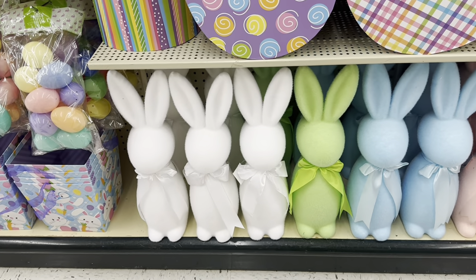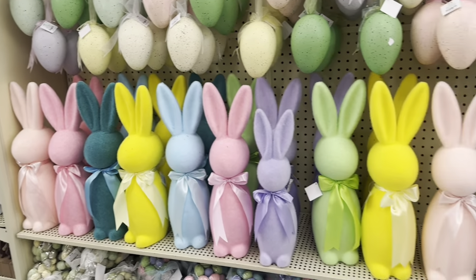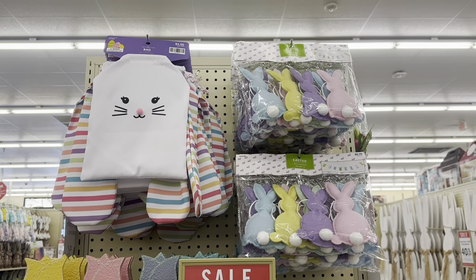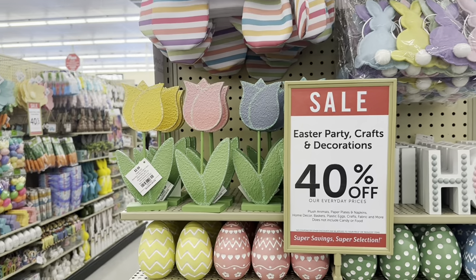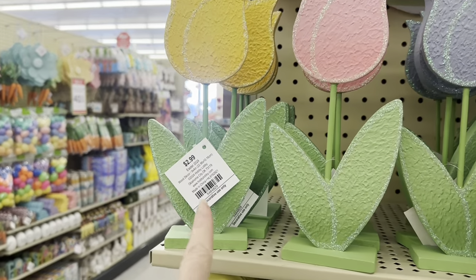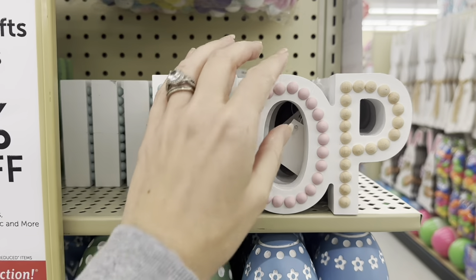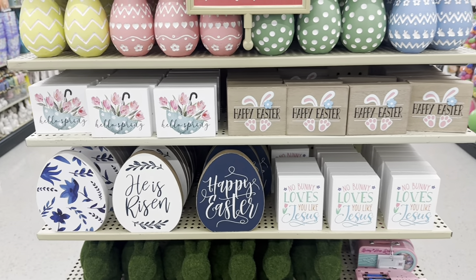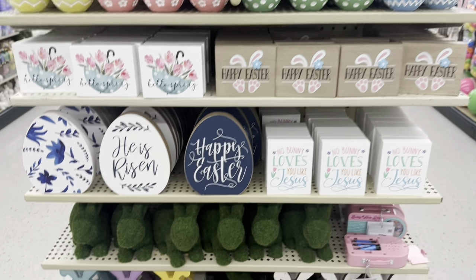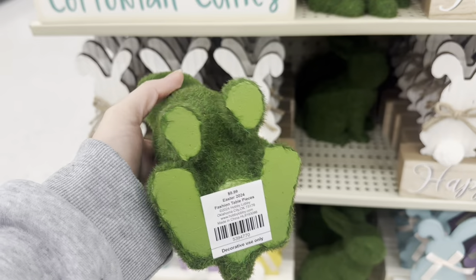They also have the white flocked bunnies — several different colors to choose from. You've also got a bunny garland — you can get something very similar at Dollar Tree. The little wooden tabletop tulips are $2.99. The little hop sign is $6.99. The beautiful eggs, all the little tabletop signs for your tray. The little mossy rabbits are $9.99, in two different poses.